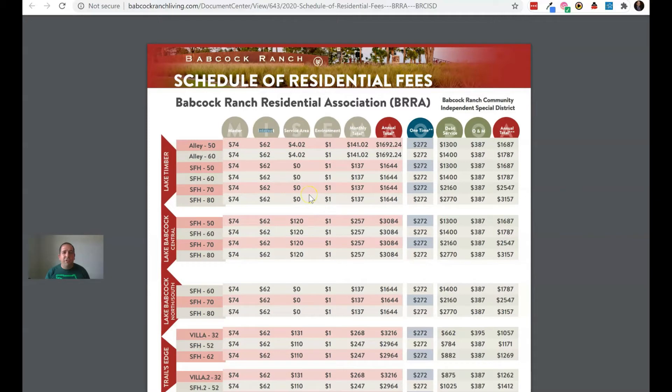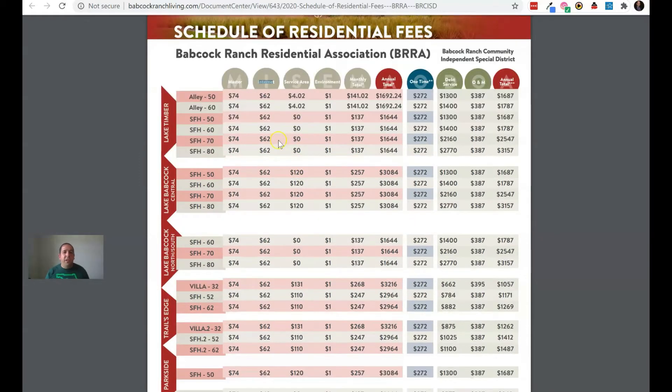One of the great things about Babcock Ranch is that everybody gets internet with their HOA — and it's not just internet, it's high-speed internet, one gigabyte. I get amazing speeds at my house. My TVs are directly hooked up to the ethernet cables, so I get about 500 megabytes per second on my TV, up to 550. Even on Wi-Fi I get speeds of up to 300 megabytes per second. That's an amazing thing to have as part of an HOA.